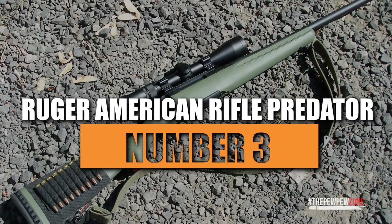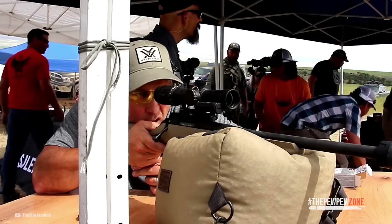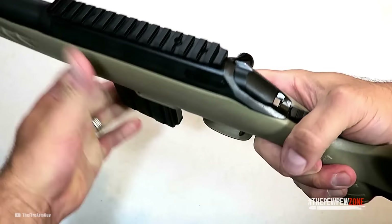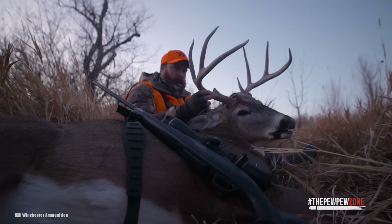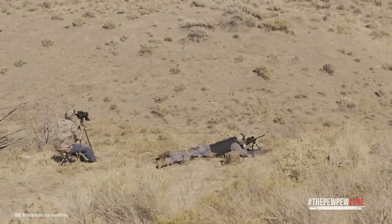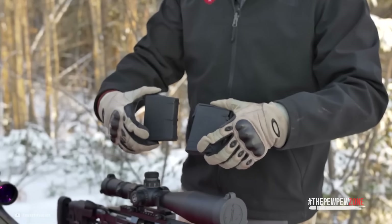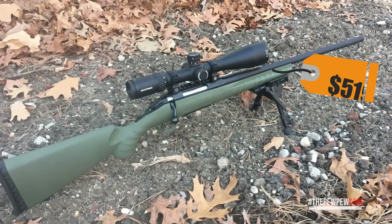Number 3: Ruger American Rifle Predator. Due to their low price and high level of dependability, Ruger's American Rifle line has become incredibly well-liked, making it an excellent option for those on a tighter budget. In the majority of hunting situations, we choose the Predator. The 22-inch barrel has a 1-in-10 twist rate, and thanks to the synthetic stock, it only weighs 6.6 pounds. It uses AR-style magazines with a 4-round capacity for rapid reloading, and is typically available for less than $519.